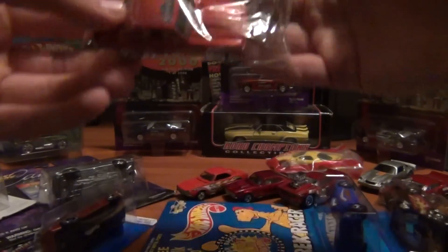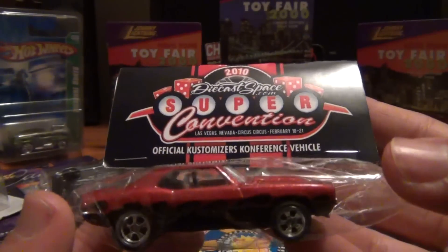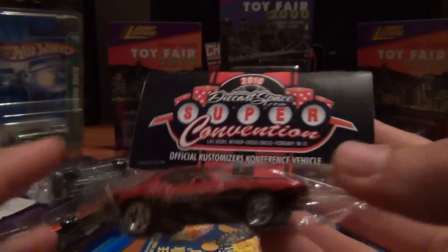Next up, got a Super Convention Camaro — official Customizers Conference vehicle. Yes, it's another '69, beautiful flame job, black and red — my favorite color combination.